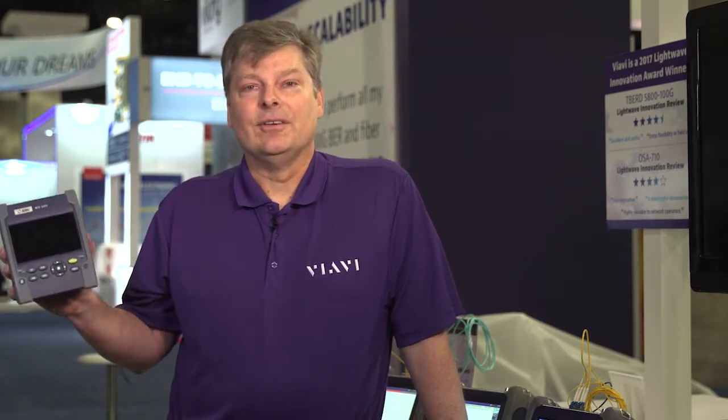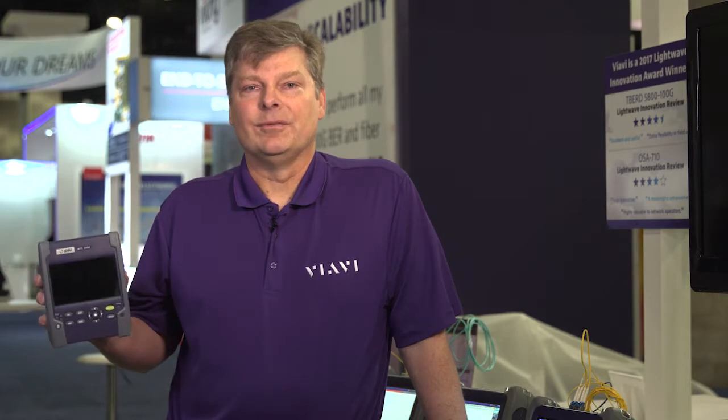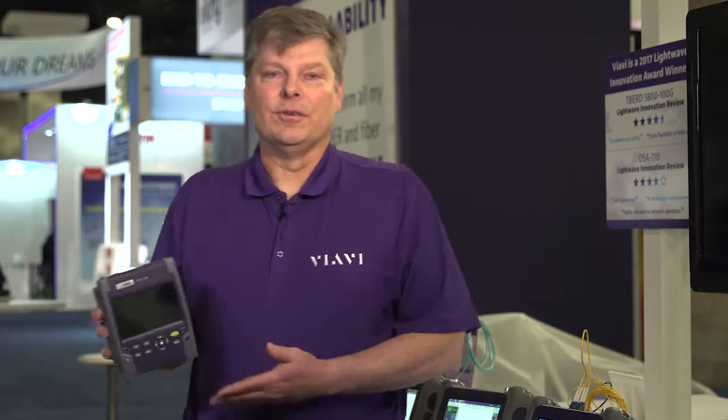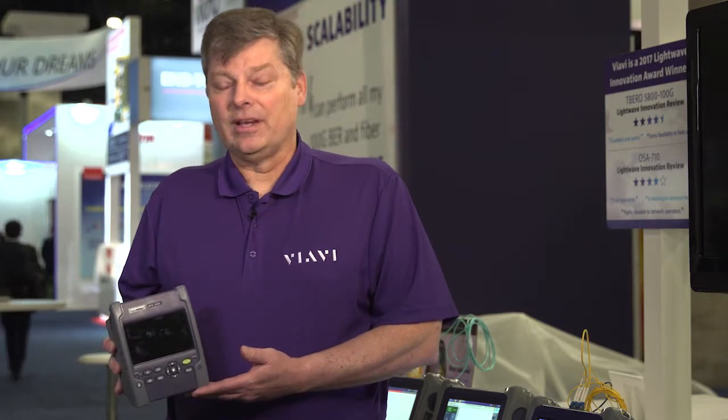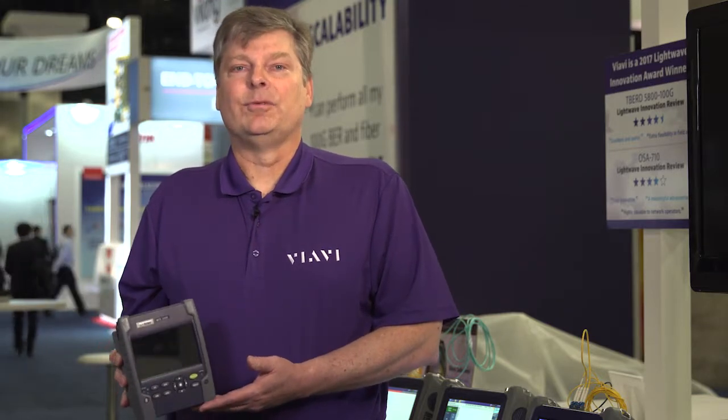Despite its small size, this is a very feature-rich device. It operates in CW mode, so you can use it as a basic DWDM source in the C band. It also has very high dynamic range, making it suitable for Metro applications.